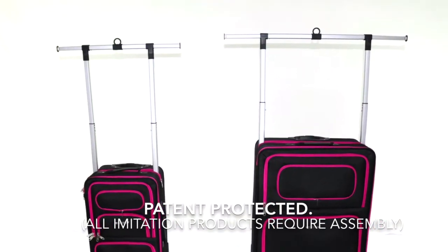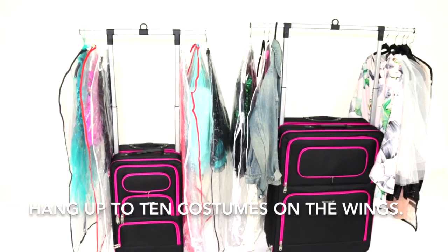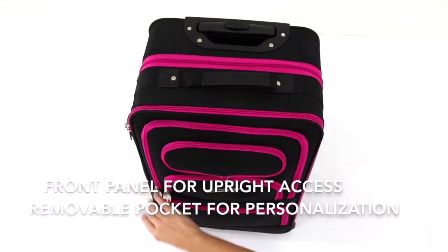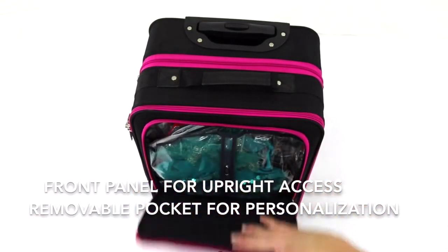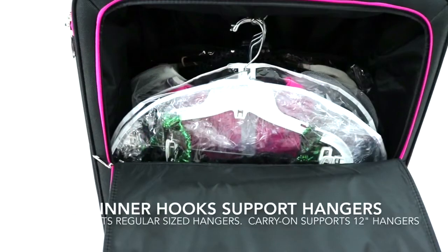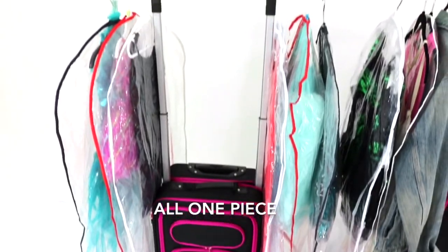The Dance Angel is patented. Beware of deceptive imitation products which require clumsy assembly. Hang up to 10 costumes on the wings. The front zipper pocket is removable for monogramming. Personalize your Dance Angel with your name or logo. Six inside hooks make it so easy to organize your costumes. The Dance Angel is one piece — there are no rods or loose parts and no assembly is required.